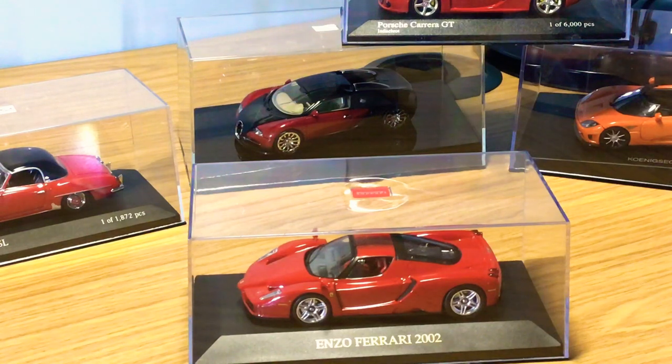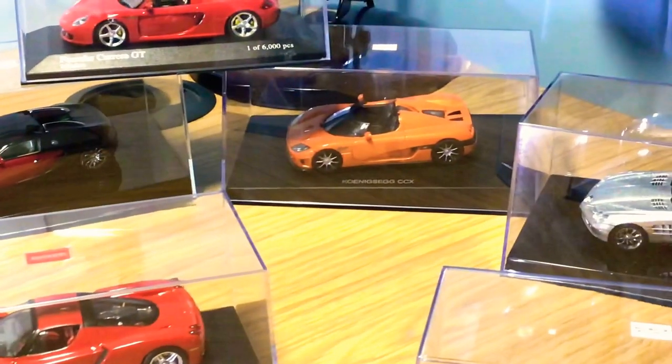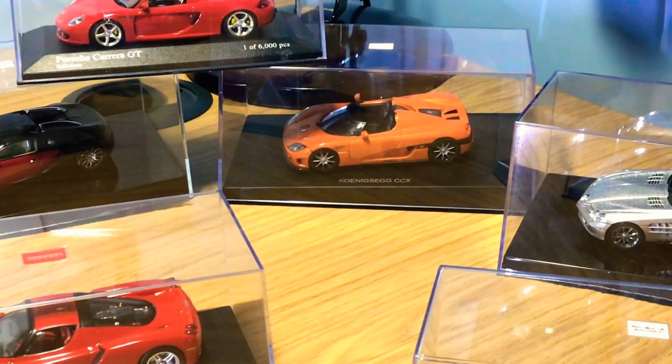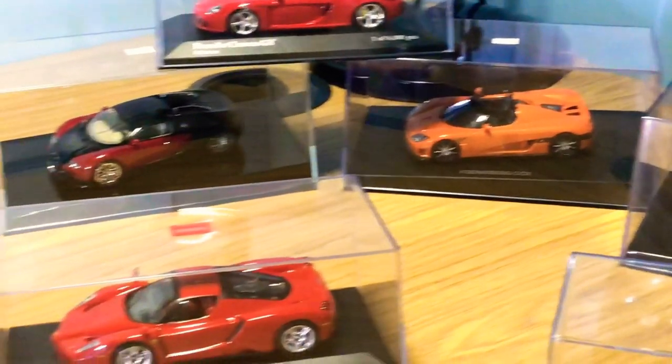Another Auto Art Signature I have is the Koenigsegg CCX, also by Auto Art Signature. They give you the roof panel so you can display it with the roof on or off. I've got it in this very nice metallic orange and it is one of the best 1:43 model cars in my collection — one of my absolute favorites. Very highly detailed, and the prices of these have gone crazy. I've also done an in-depth review on this model, so check out the 1:43 playlist.